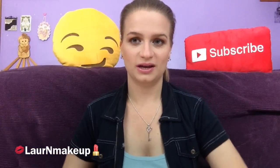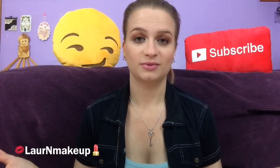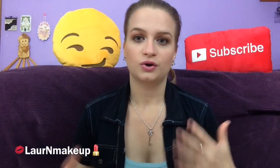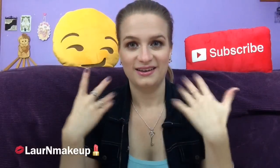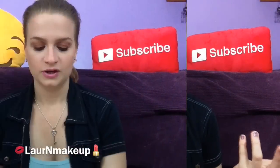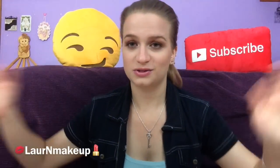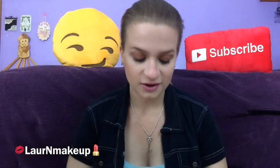Hey guys, so today I'm going to be doing my July and August Ipsy bags. The reason is I didn't have time last month and my Ipsy bag didn't come on time, so by the time I got it I thought, well it's kind of pointless — I'll combine July and August. So here I am. I have July's already open and I know everything that's in here, but today I went to the mailbox and got my August one on August 18th. I'm going to combine them, so let's look at July's — humor me.